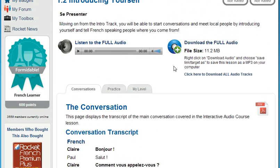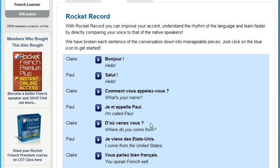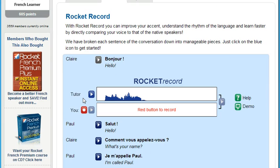Now you can sound like a native speaker with Rocket Record. Rocket Record is Rocket Languages' voice comparison tool. It lets you listen to thousands of different words and phrases, then you can record yourself and play it back to hear how you sound compared to the native speaker. Next, overlay your audio with theirs to get an exact match. That's a fantastic way to increase the number of words and phrases you know while massively improving your pronunciation and accent.